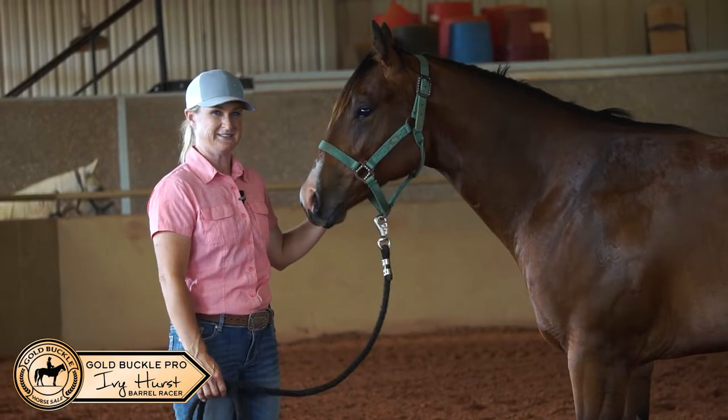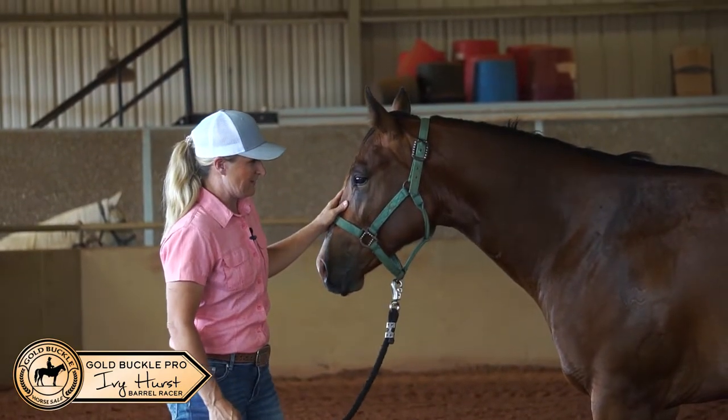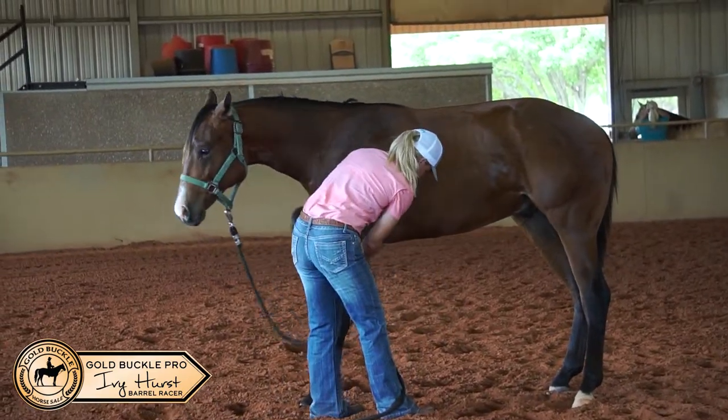He stays real flat and he always keeps the inside hind leg up under him. He has a kind eye. I can't see any blemishes. Very nice colt. He'll pick up his feet.